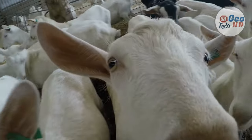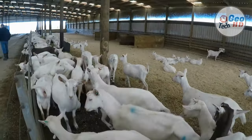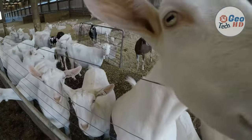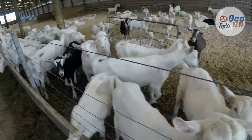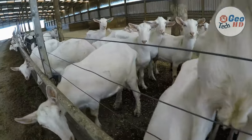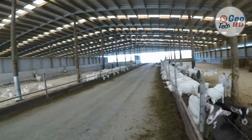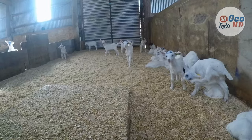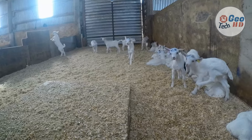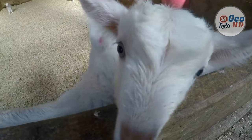Goat milk is used for human consumption and to feed goat kids and other livestock. For human consumption, goat milk is used primarily in cheese production and is also consumed as milk, cultured milk products, ice cream, and butter. In the United States, goat milk and other dairy goat products are valued by a growing number of connoisseur consumers. Because of its unique nutritional and biochemical properties, goat milk is also increasingly used by people with cow milk allergies and gastrointestinal disorders.